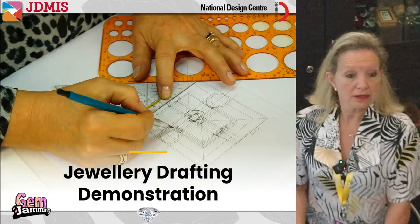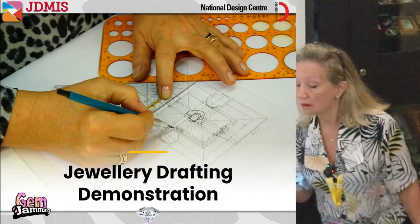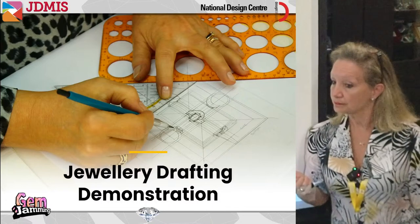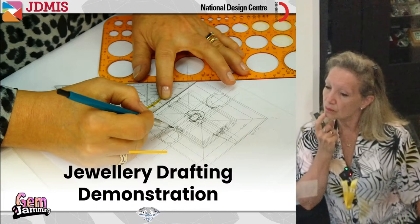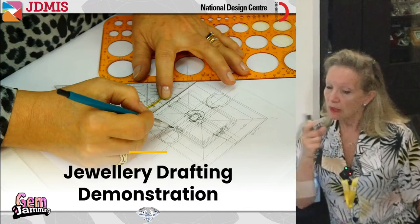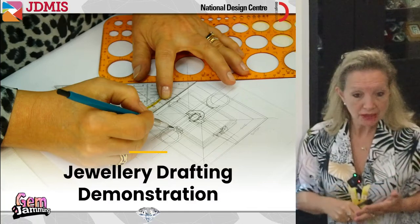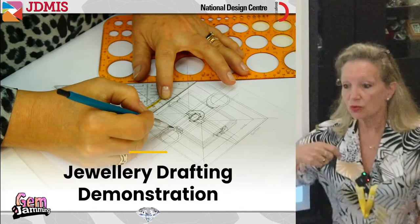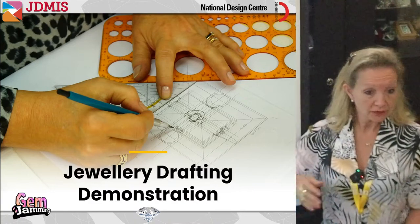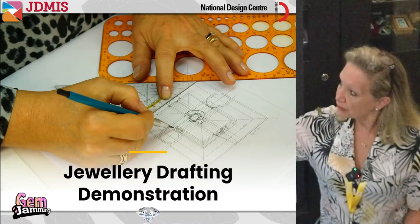After the side view we do the end view, which gives us heights and additional measurements corresponding to the top view. All measurements are aligned with corresponding values between views. We may do another side view to show gemstones not visible from the other side. This is how we draw accurately with drafting — making sure all measurements are correct so we can take them directly off the paper when we create the piece.